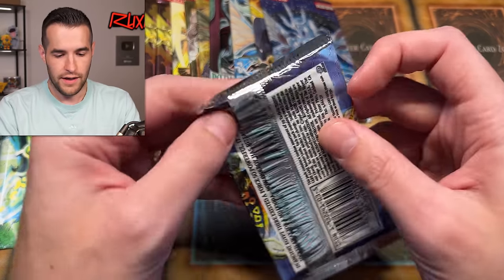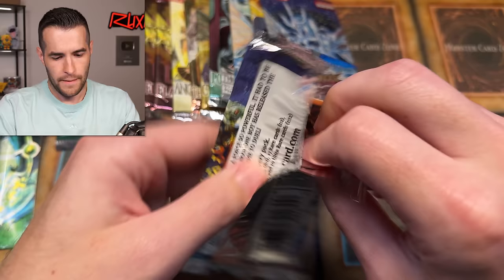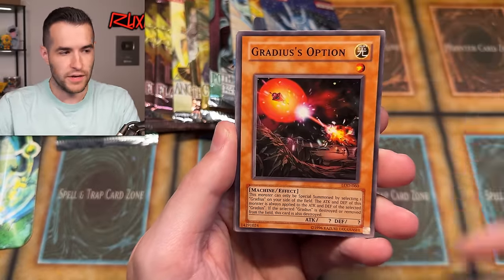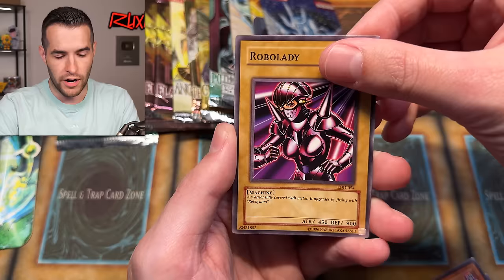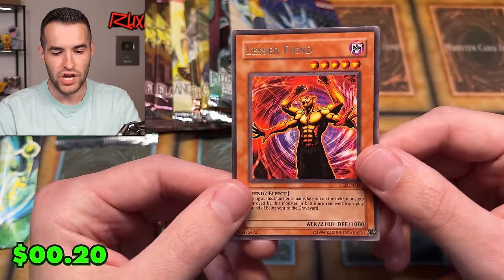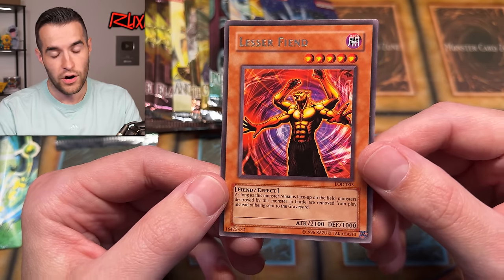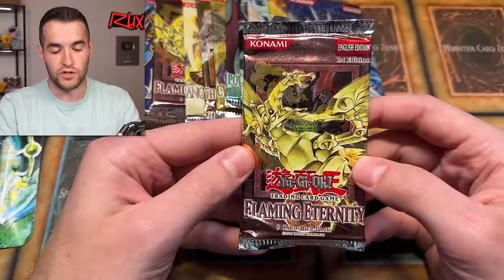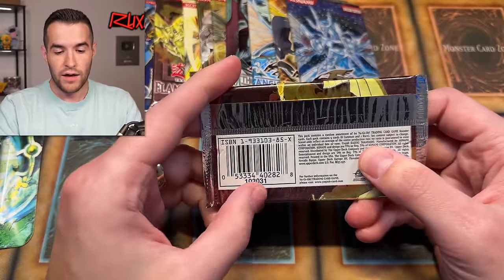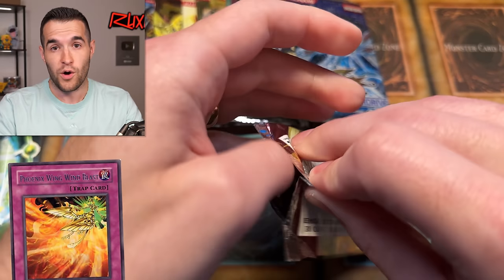Let's open the last Legacy of Darkness Unlimited. We have Spirit's Invitation, Twinetta Wolf, Bubble Crash, Possessed Dark Soul, Super Rejuve, Bad Reaction to Simochi, Robo Lady, and the Lesser Fiend. Long as the monster is in face-up position, monsters destroyed by this monster in battle are removed from play instead of being sent to the graveyard. Interesting effect. I've been reading a lot more old-school effects now that I'm doing Wheeled Goats. Let's open one First Edition Flaming Eternity — there are some good retail cards such as Phoenix Wing Wind Blast.